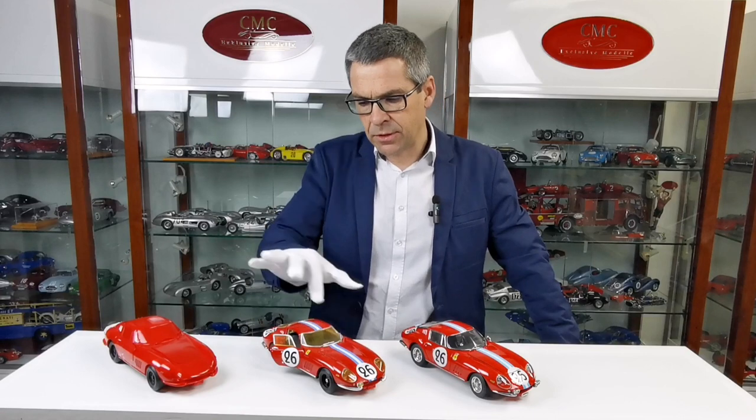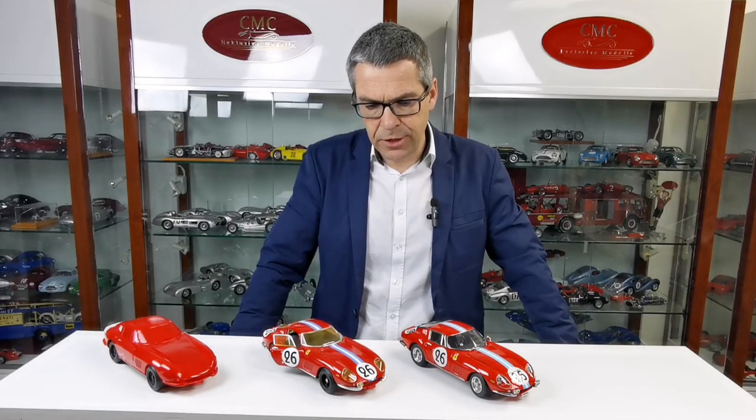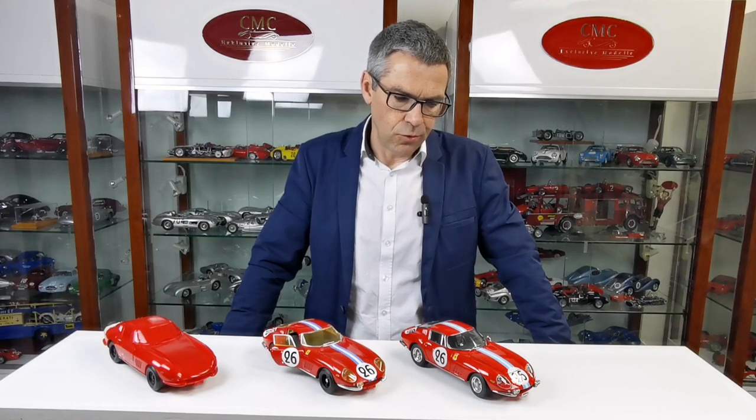We also try to develop the decoration, the printings and the adhesives. And now, just a little bit before the start of production, we are very proud to show you the final model, which only needs small changes still.